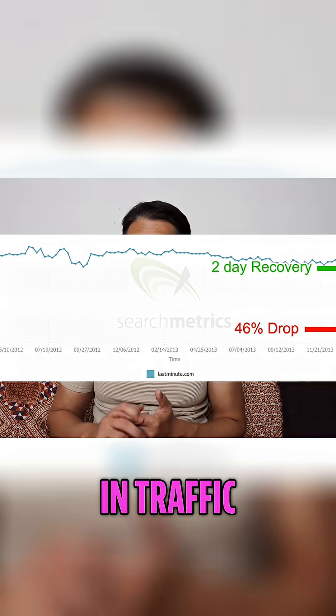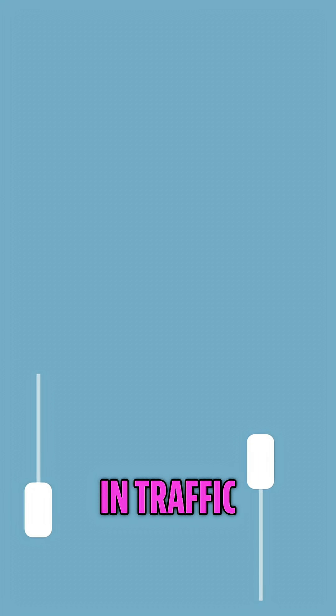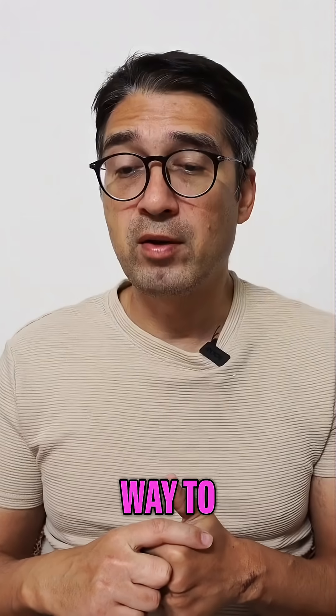Finally, there's Google Flux, and this can either be a slight drop in traffic or a major drop in traffic, and you have no power over Google Flux. There's no way to fix this.